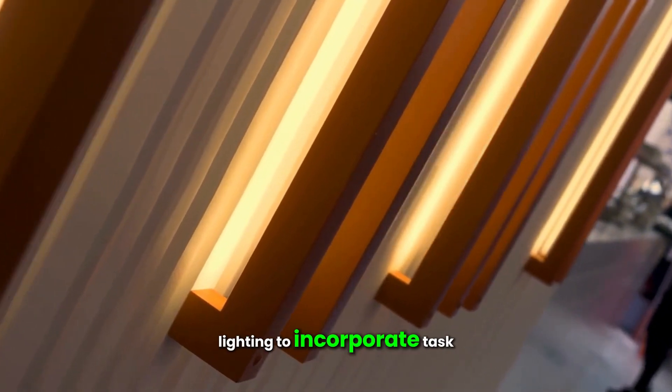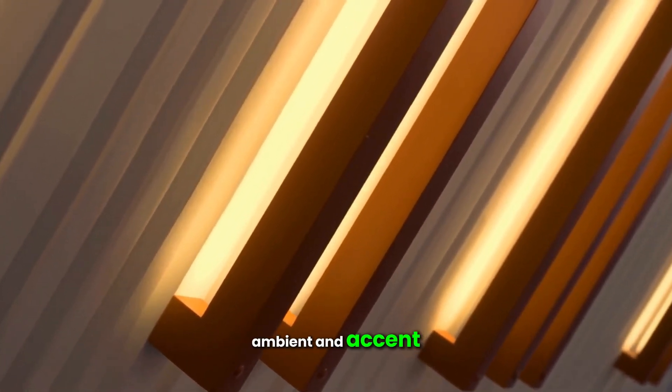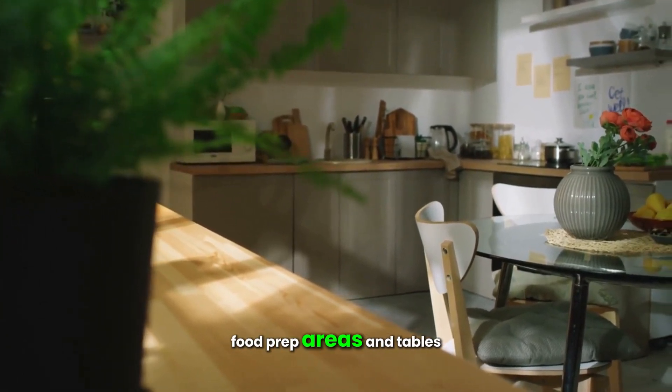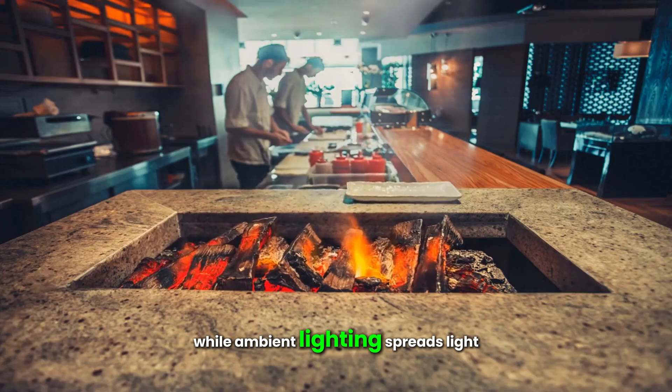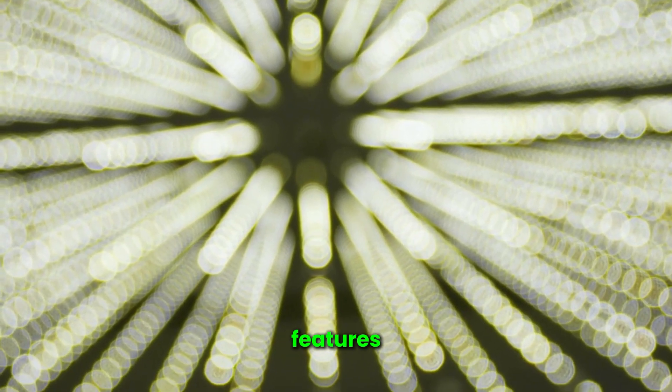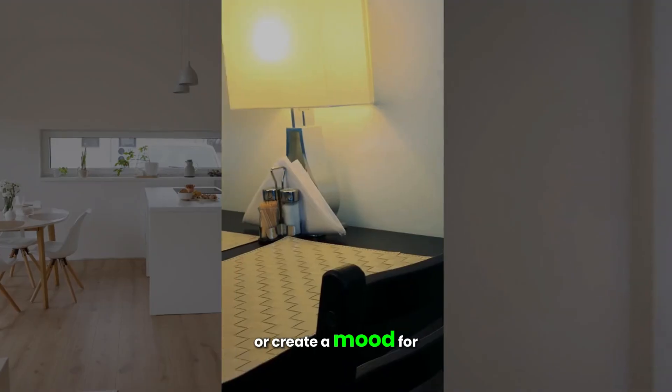Lighting is essential to enhance a dark kitchen. There are three layers of lighting to incorporate: task, ambient, and accent. Task lighting is crucial for food prep areas and tables, while ambient lighting spreads light across the room. Accent lighting can highlight unique features or create a mood.